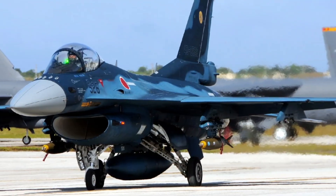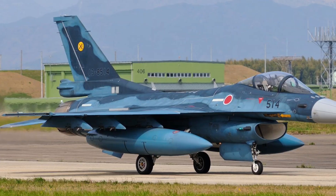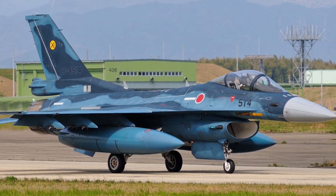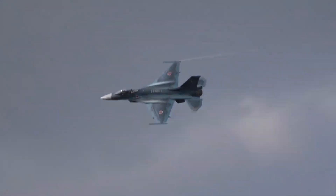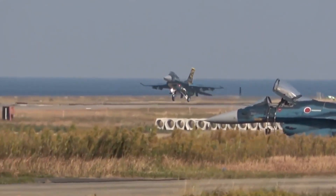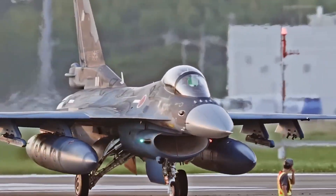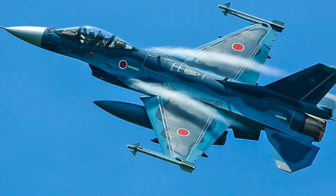For decades, Japan has followed a simple rule in military aviation: defend, don't provoke. And nowhere is that philosophy clearer than in the F-2 fighter jet. Developed jointly with the United States, the Mitsubishi F-2 is often dismissed as just a Japanese F-16. That assumption is exactly why it works — because behind its familiar shape lies a fighter optimized for maritime strike, radar dominance, and regional deterrence, not dogfight glory.